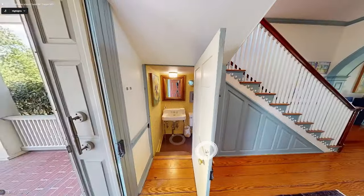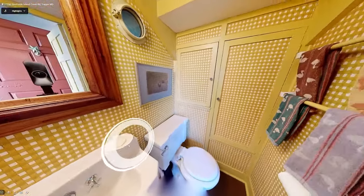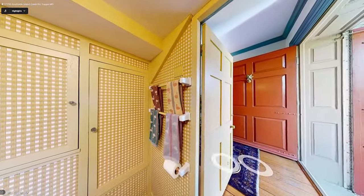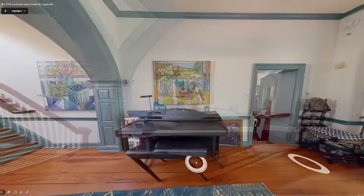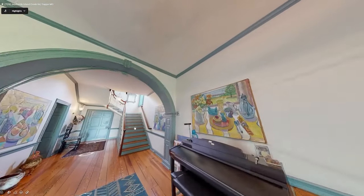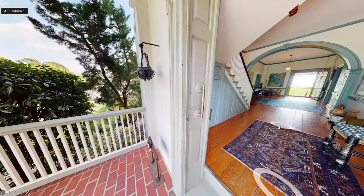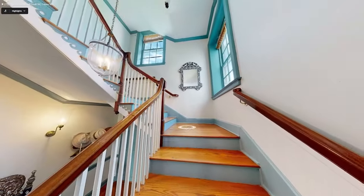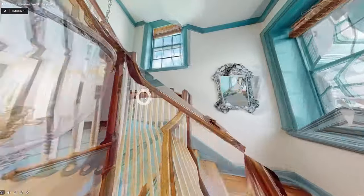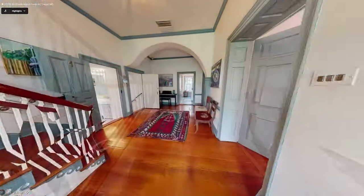We didn't see that — the architecture and the teal bluish color. I just love the colors. How come it didn't go up the stairs — how do we get up there? There it is! I knew we could get up the stairs. That's a little bit difficult to navigate.